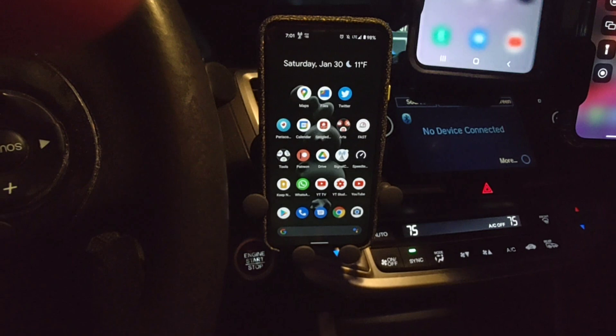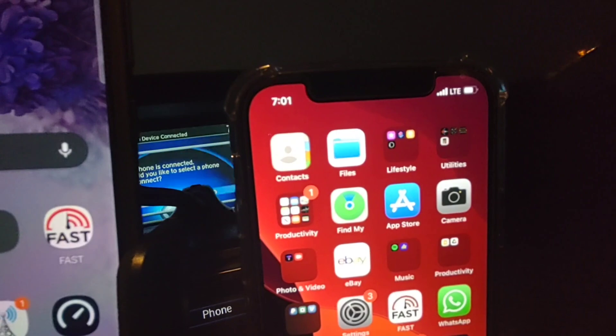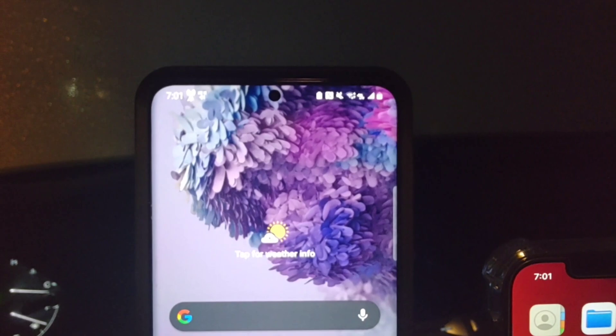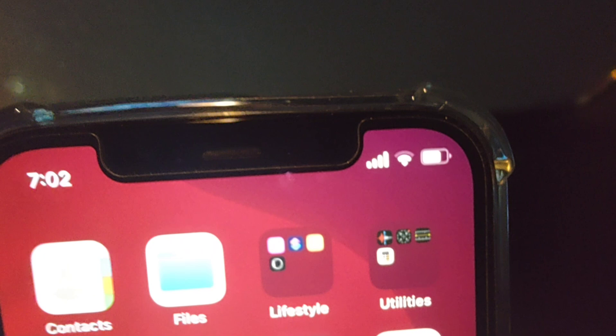Alright, I turned on Wi-Fi on all three devices. Let's see if they'll pick it up. This first one went ahead and picked it up — this is the Samsung — and the signal actually looks pretty good. It's on 5GHz, so this is not the 2.4GHz band, this is 5GHz, and it says Wi-Fi 6.